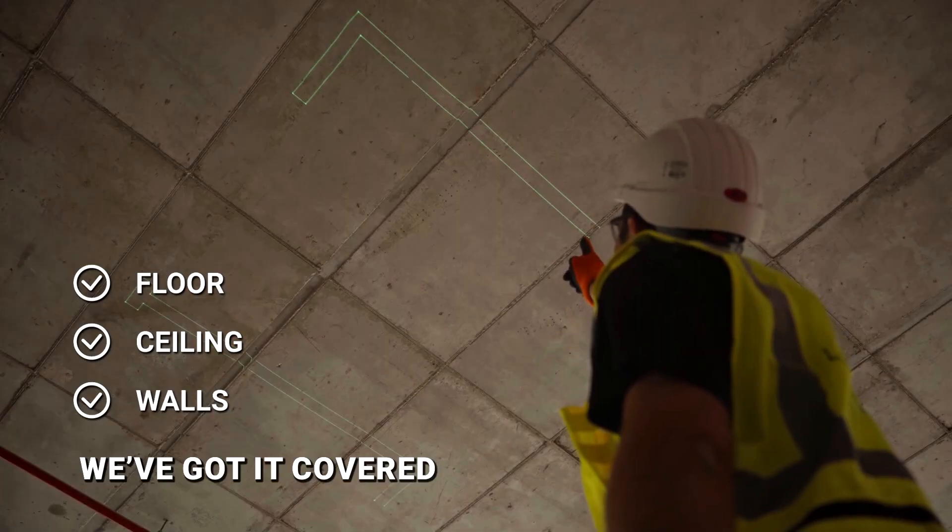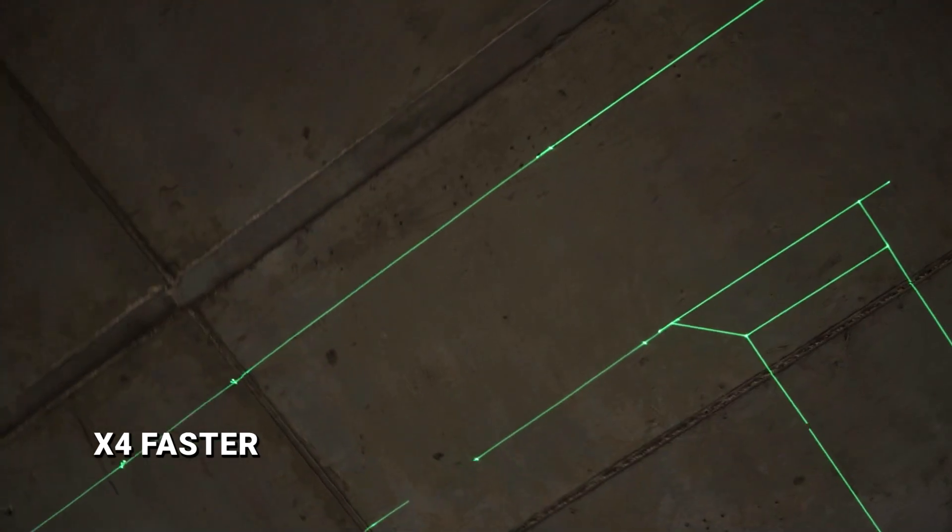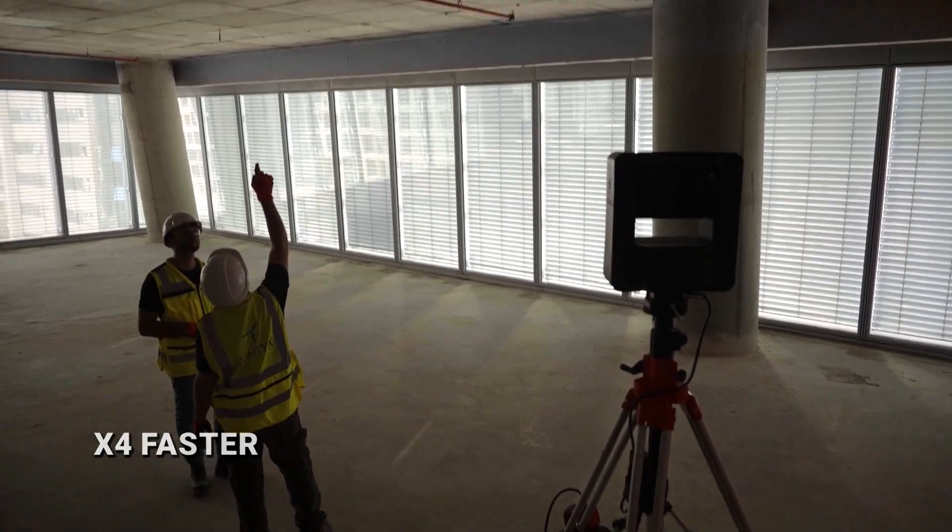From floor to ceiling and walls, we project wherever your plans go. Lightix cuts layout time by up to 80%, saving labor and schedule.